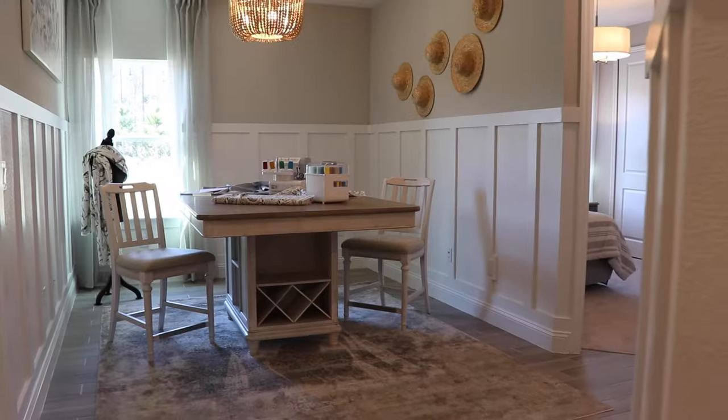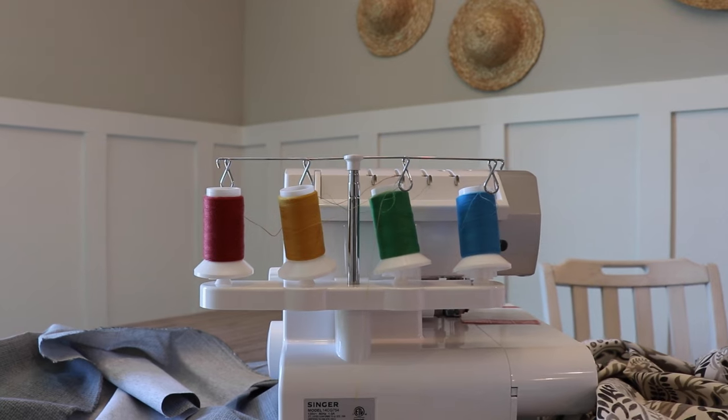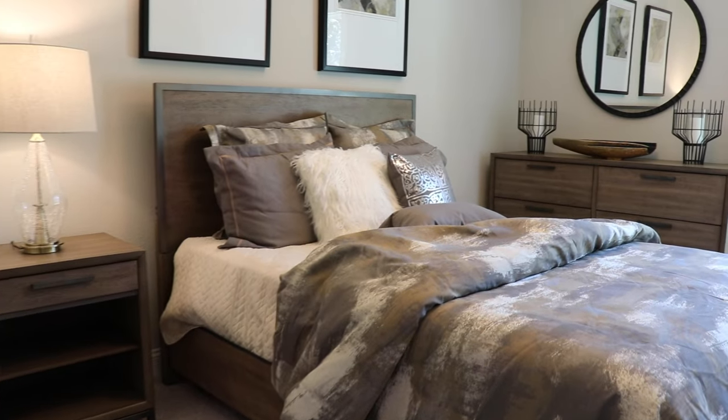The Charles model is a unique floor plan. It features a retreat. Whether you want to use it for hobbies, whether you want a separate TV room, or you just want a place for your grandchildren to come and visit, the Charles model offers that flex space for you.